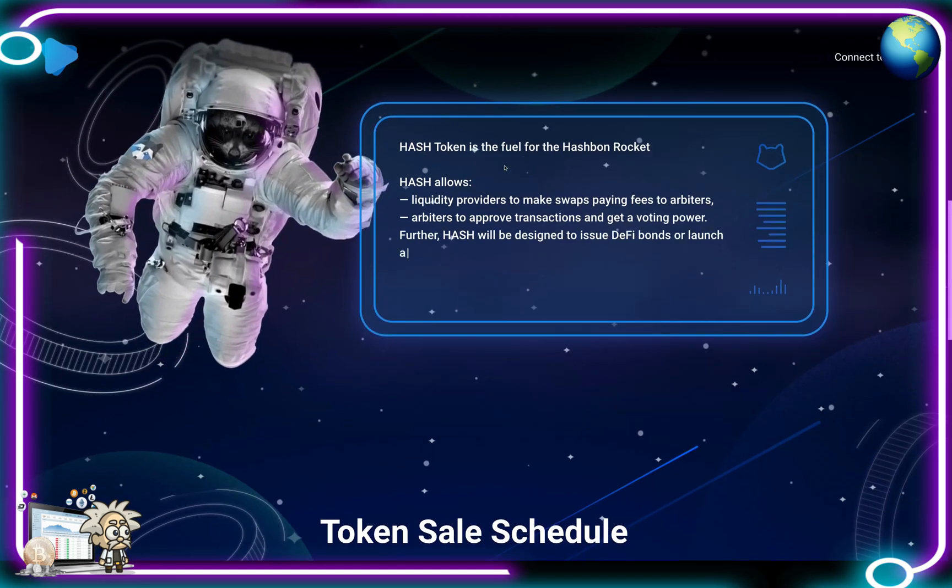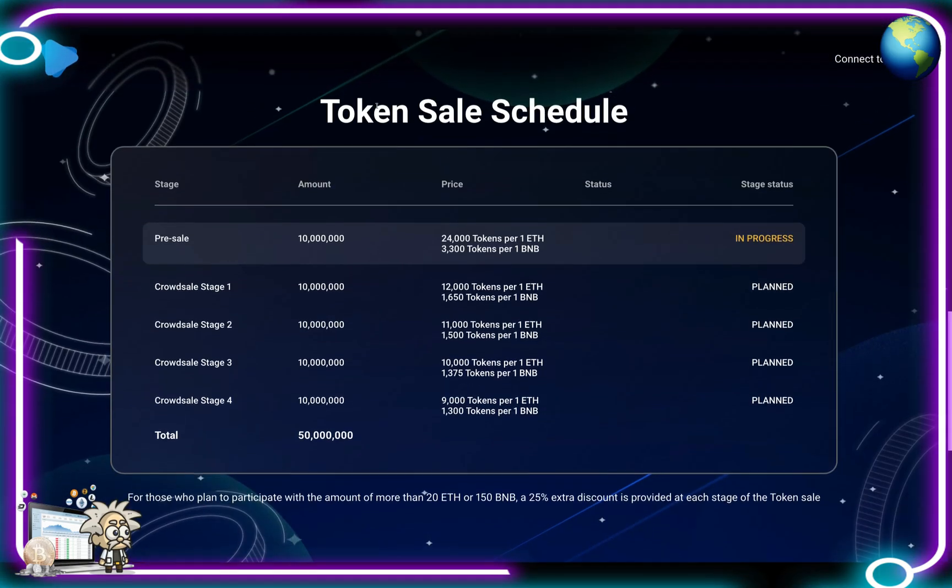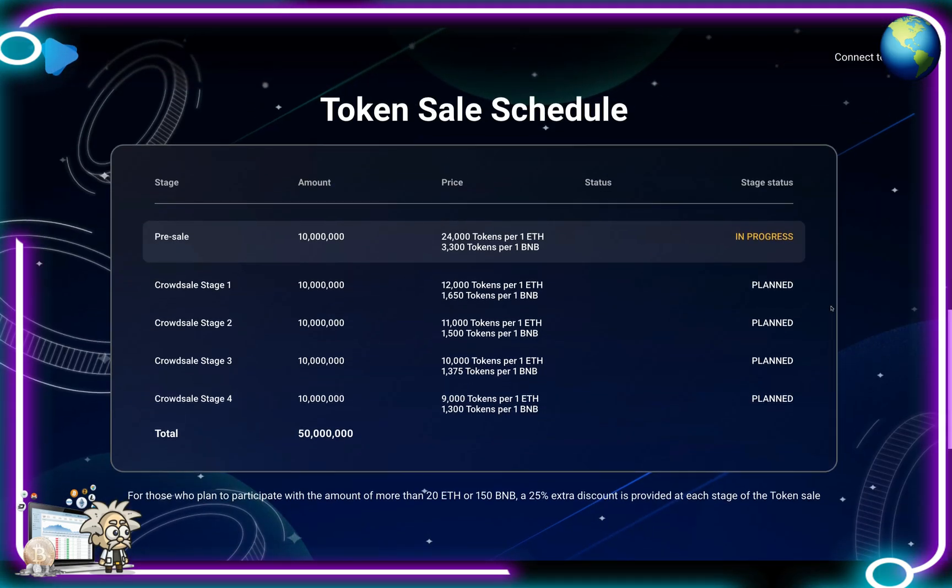Hash token is the fuel of the Hash Bond Rocket. Hash allows liquidity providers to make swaps, paying fees to arbiters. Arbiters approve transactions and get voting power. Furthermore, Hash will be designed to issue DeFi bonds or launch a crowd sale. They also have their token sale schedule here — their pre-sale is in progress right now with 10 million tokens up for grabs.